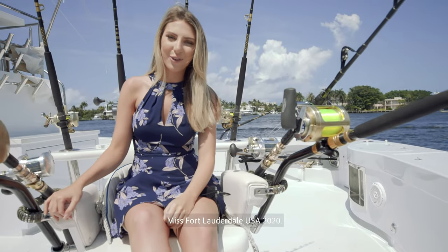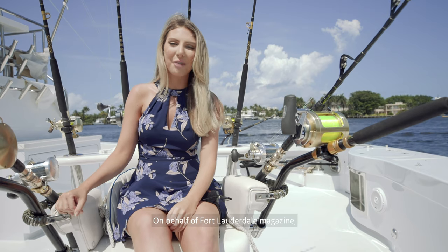Hi, I'm Heather Lee O'Keefe, Miss Fort Lauderdale USA 2020. On behalf of Fort Lauderdale Magazine, welcome aboard Mary P.